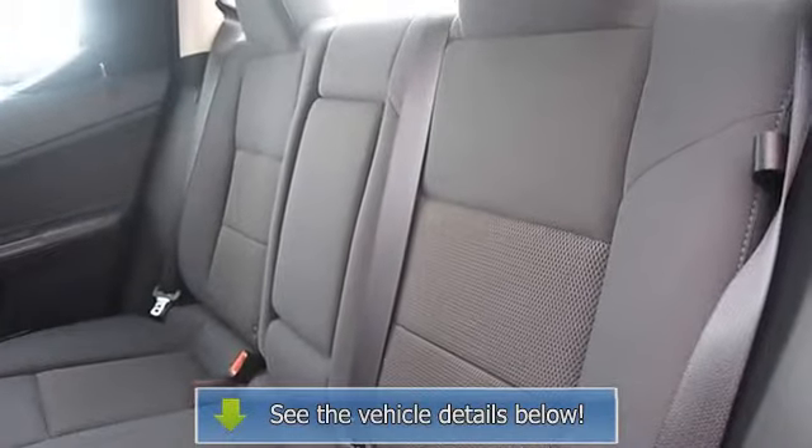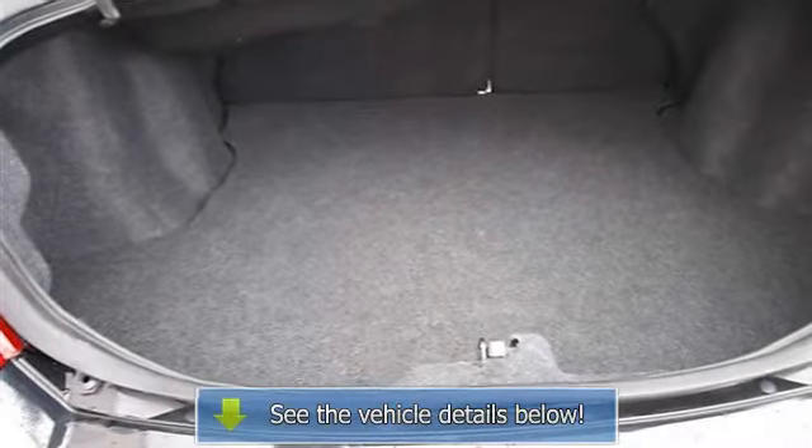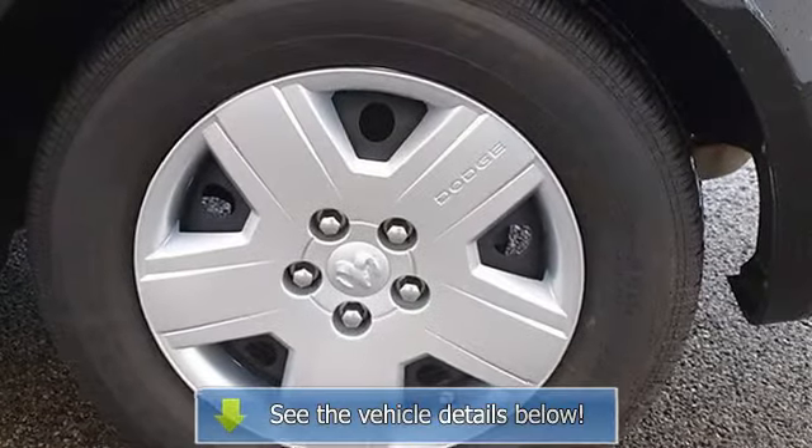AC, rear defrost, driver vanity mirror, passenger vanity mirror, front reading lamps, passenger airbag on/off switch, child safety locks, tire pressure monitoring system.